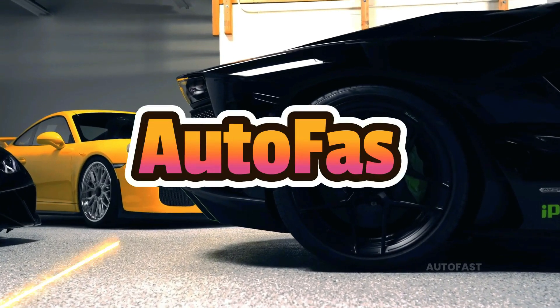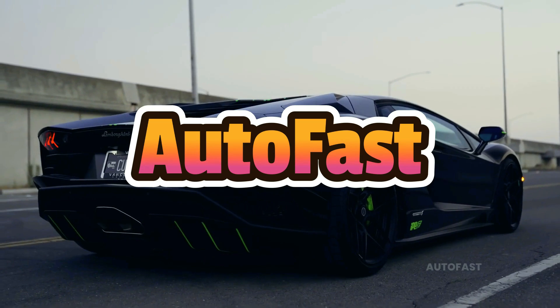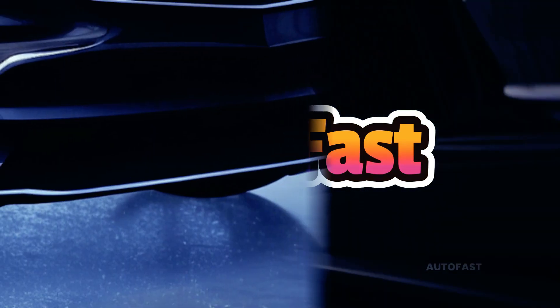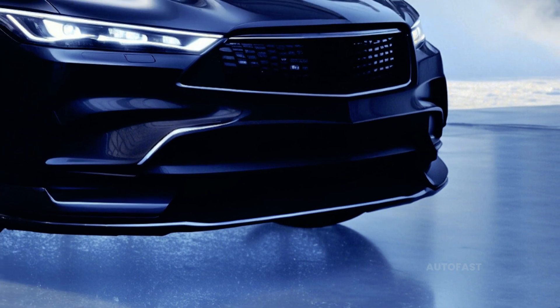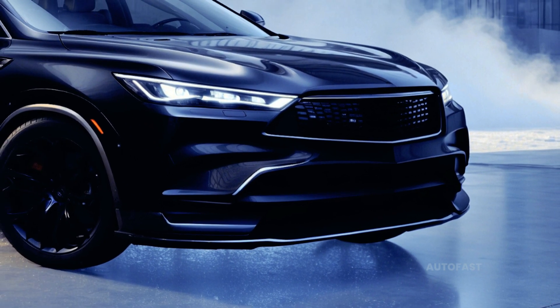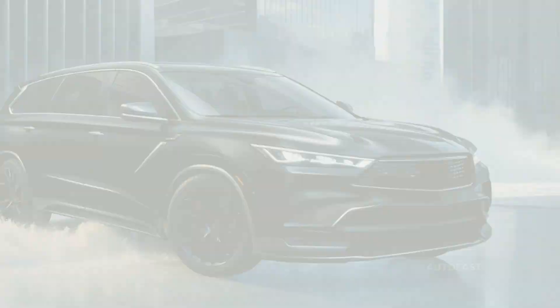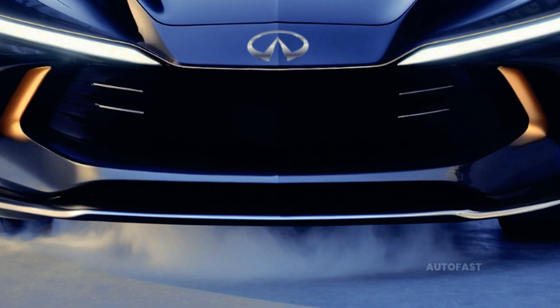Welcome back to my channel. This channel shares information about the latest cars. The 2025 Infiniti QX65 is the brand's latest and greatest, and it sets a new standard.